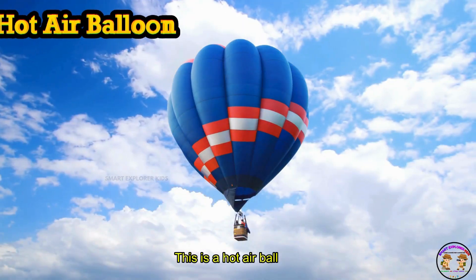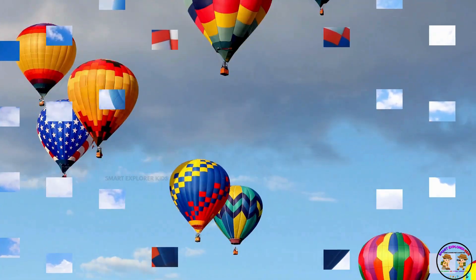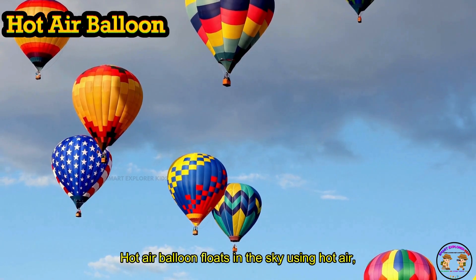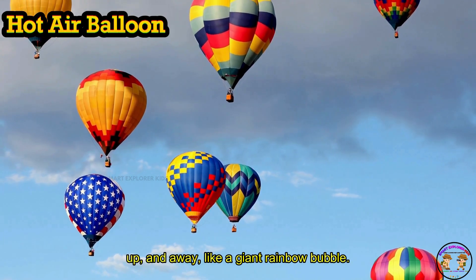This is a hot air balloon. A hot air balloon floats in the sky using hot air. Up, up, and away — like a giant rainbow bubble.